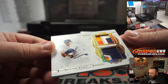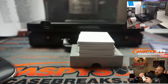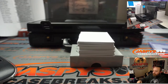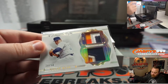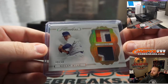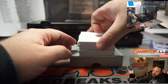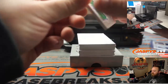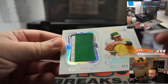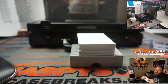Nice dual relic here — Nolan Ryan, 10 out of 10. What are these called, tequila sunrise jerseys? Any Astros fans know the name of that color jersey? Houston Astros. Nice number two color jumbo relic, should be three — there's a little bit of yellow peeking out right there — five out of seven, Catfish Hunter, Oakland A's, going to Chad Wright.